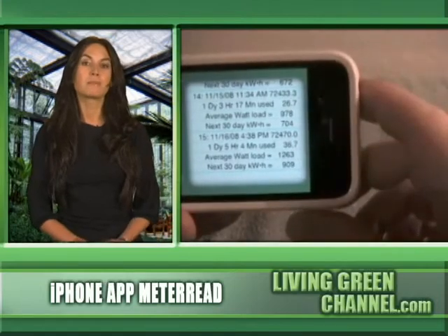With Meter Read, you can also have a completely accurate idea of what your electric bill should look like and you'll be able to check if the electric company is billing you correctly. It will cost you just 99 cents to save hundreds of dollars a year on your energy bill and reduce your home's carbon footprint.